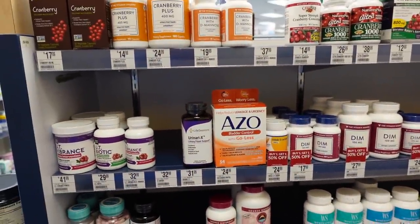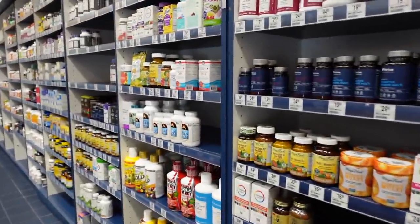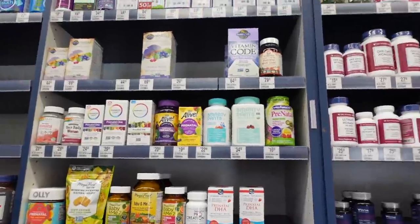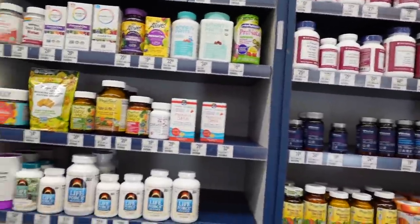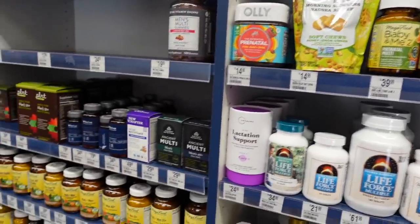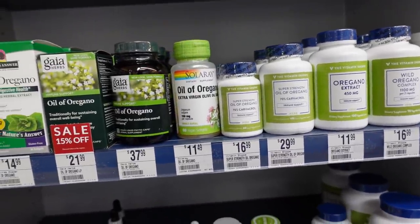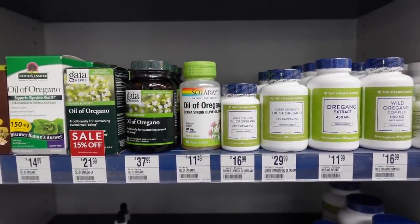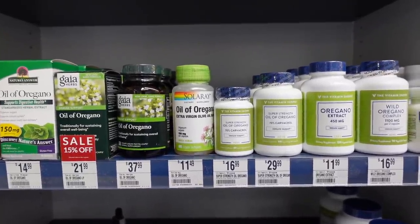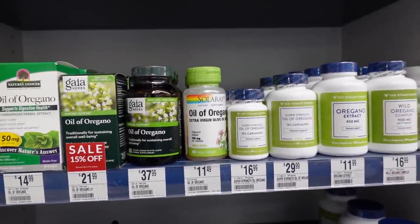This place is not living up to its namesake — Sprouts tends to have more vitamins; this seems to just have multivitamins. There's something called Life Force Multiple Energy Activator — I don't know what that is. There's oil of oregano — it's an essential oil with anti-inflammatory properties; it contains thymol and carvacrol.